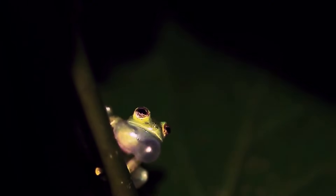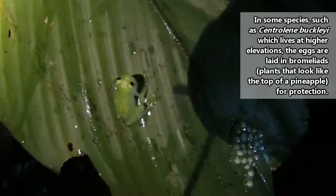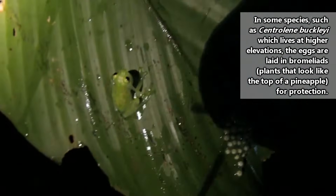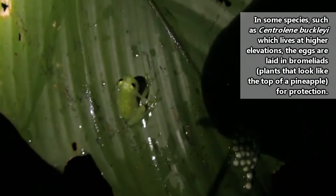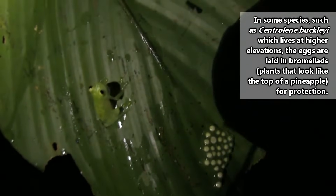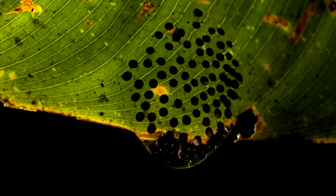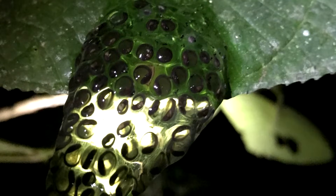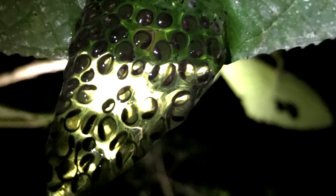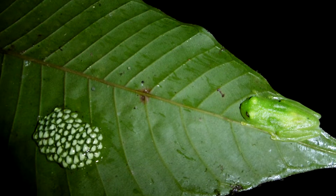Once settled in a prime spot, the males will make calls to the females. If a female is interested in a specific caller, she'll make her way towards him and they'll mate. The female will release a mass of anywhere from 10 to 50 eggs on the vegetation, and the male will fertilize them. Glass frog eggs are often positioned over a body of water so that when the tadpoles are ready to hatch, they'll slide off into the water below.